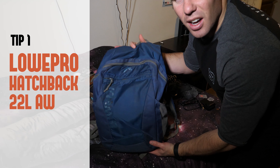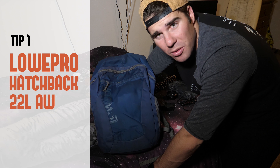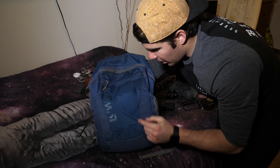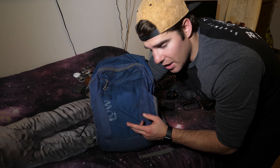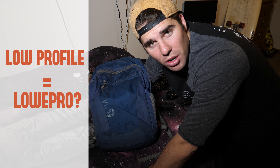First things first, this bad boy. So this is a Lowepro bag. I love their stuff, really awesome. I'll put the link in the description below. Anyways, this bag I've had for like six years. I've traveled everywhere with it — to Peru, to Indonesia, to a lot of different places — and it's always held up. It's been awesome.